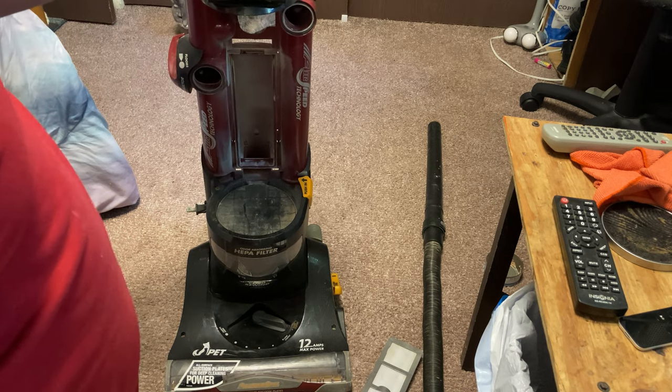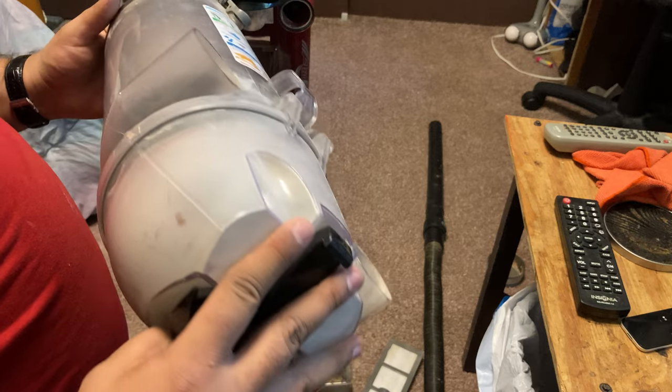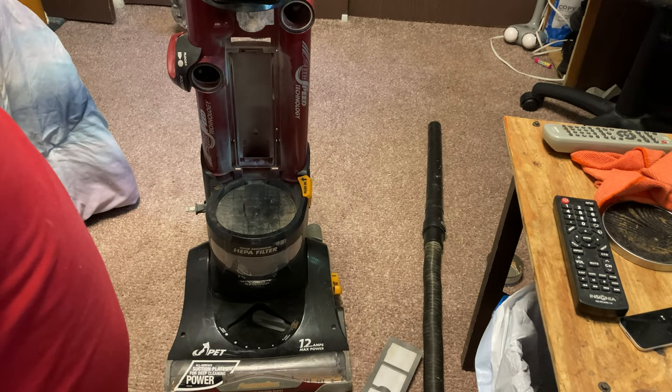Unfortunately I won't be able to clean this and film at the same time, so I will clean this all up and come back to y'all.